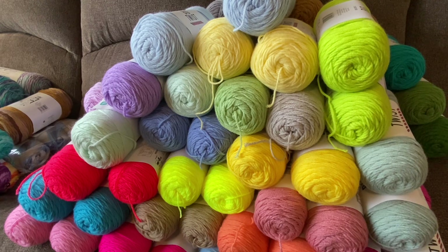Before I get started with this haul, I want to say most of this haul is Big Twist Value yarn, all from Joann's. The yarn was on sale and also 25% off your total purchase and free shipping. My name is Tara Lynn and I've been crocheting for over 10 years now. Most of my crochet work goes to charity or for gifts for family and friends, so mostly all this yarn will be used for charity work.